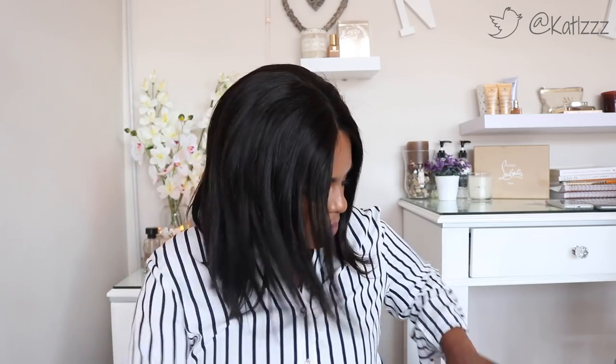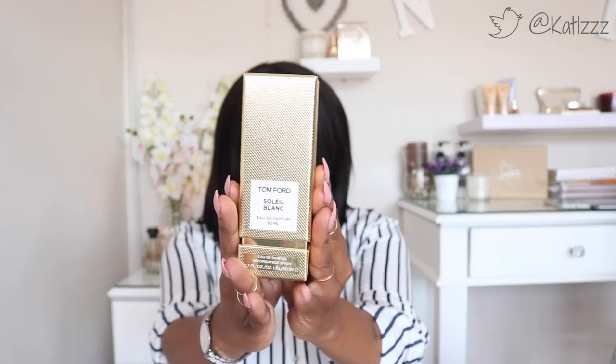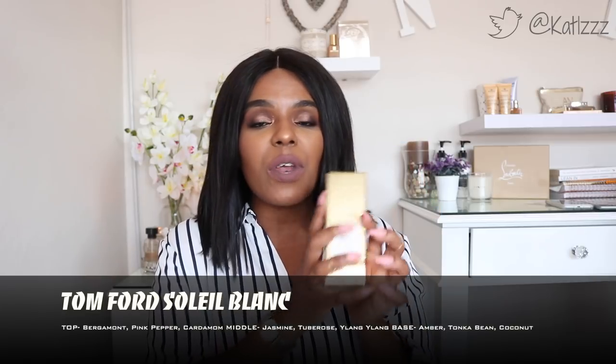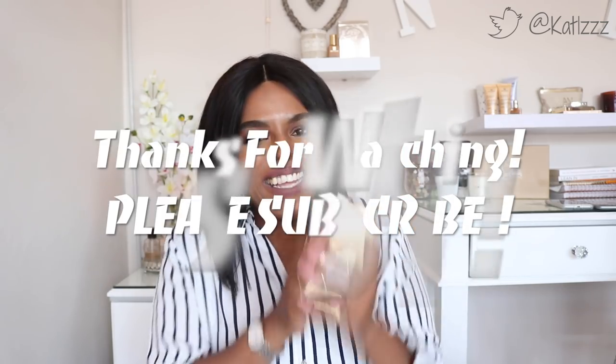And the last perfume — take a minute to appreciate the packaging — this beauty is the Tom Ford Soleil Blanc. This is really really great, I love this, I cannot go without it. It is my spring perfume. I hope you guys enjoyed this video — I'll see you in the next one. Live in light and love, bye!